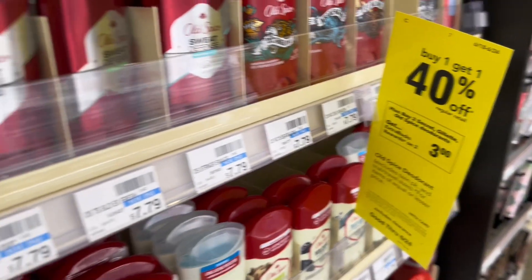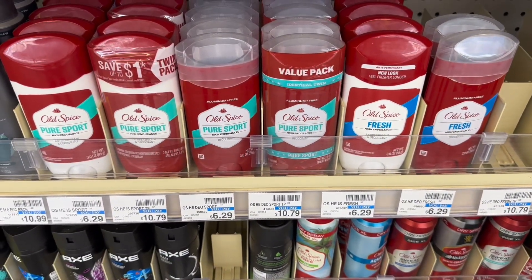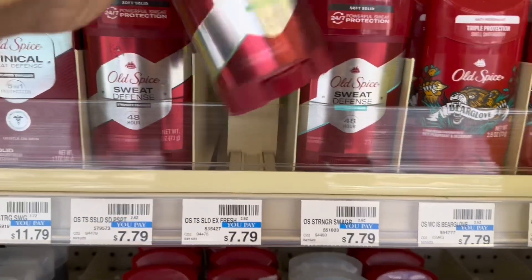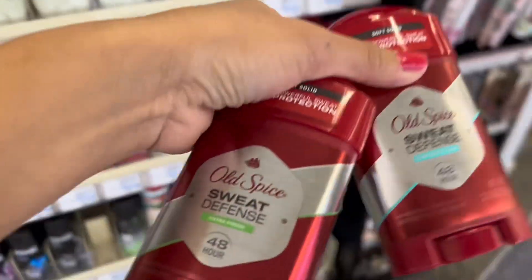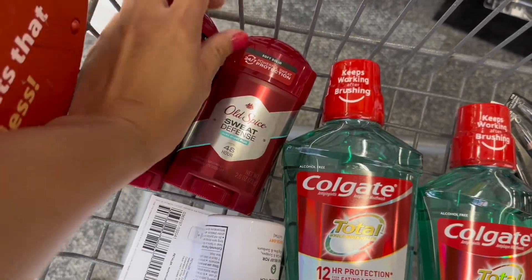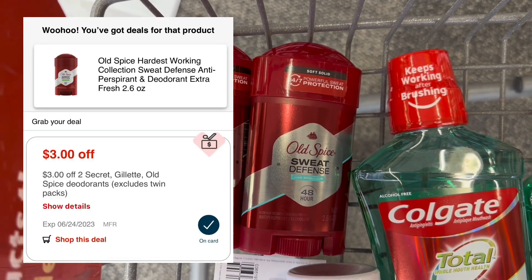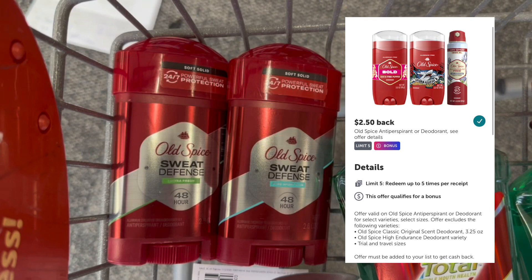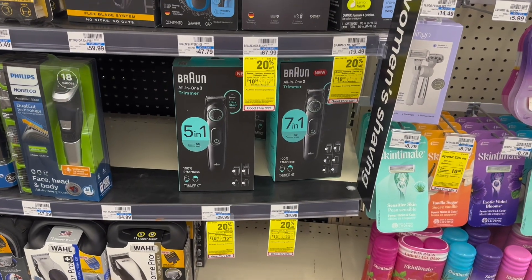Secret, Gillette, or Old Spice deodorant is buy one get one 40% off, and when you buy two you get $3 in extra bucks. The cheapest Old Spice at $6.29 isn't qualified for the Ibotta rebate, so I'll grab the $7.79 one. The second is 40% off at $4.67, totaling $12.46. After a $3 off two instant coupon, I'll pay $9.46, get back $3 extra bucks and $2.50 each on Ibotta — making this only $1.46 for both, or $0.73 each.